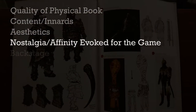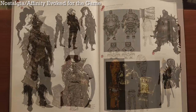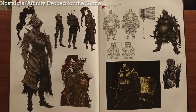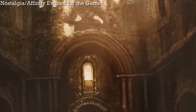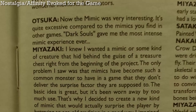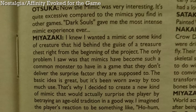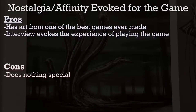Does the book evoke nostalgia? I'm a big Dark Souls fan — I platinumed Demon's Souls before Dark Souls was even announced, so I'm what you might call a Souls hipster. Just about anything would make me nostalgic for Dark Souls, including this book, though I think it could have done more. For me, the nostalgia I felt was mostly due to how good Dark Souls is as a game, not necessarily how good this art book is. I mean, who could look at an image of a serpent soldier, mimic, or a titanite demon without feeling some sort of nostalgia? The interview at the end is also likely to evoke nostalgia because they discuss the feel and experience of playing the game. All in all, I think this book does as much as any other video game art book to evoke nostalgia.